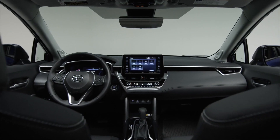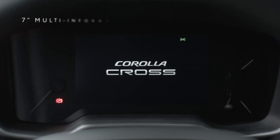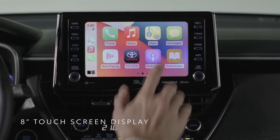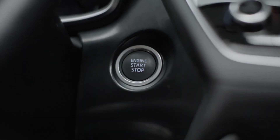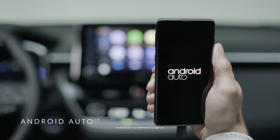The Toyota Corolla Cross was built with intuitive technology dedicated to making your life easier, more accessible, and more entertaining. Features like the available 7-inch color TFT multi-information display and available 8-inch touchscreen display help optimize your drive experience, along with the standard backup camera and available smart key with push-button start. You can stay connected to what matters most with standard Apple CarPlay and Android Auto compatibility, paired with the available Qi wireless charger.